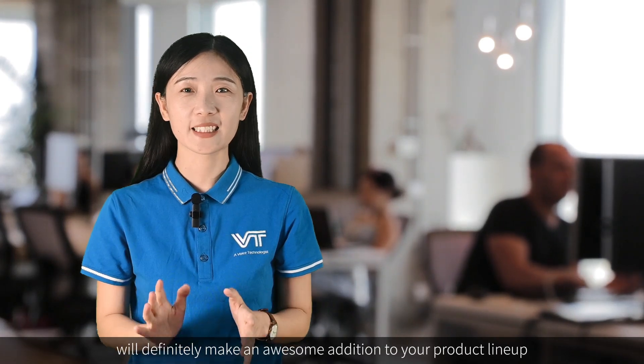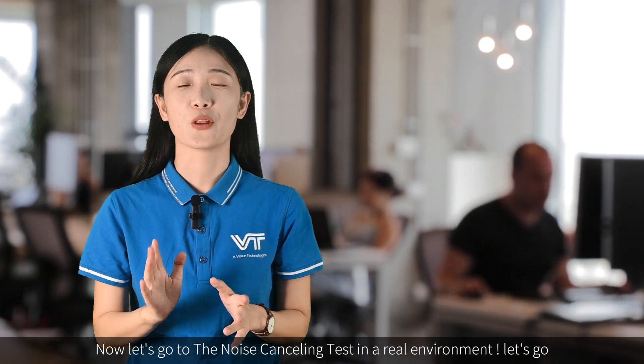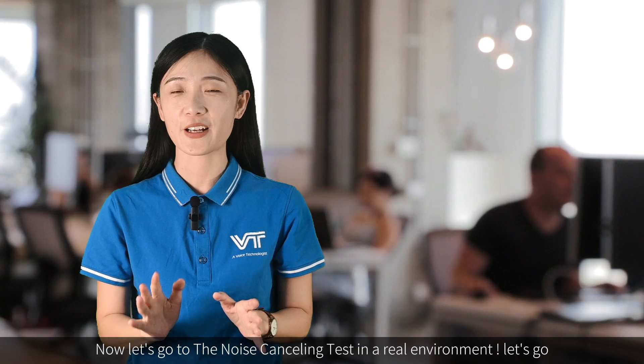After all these improvements, we're confident that the VTX 300 Bluetooth headset will definitely make an awesome addition to your current product lineup. Now let's move on to the noise-cancelling test in a real environment.